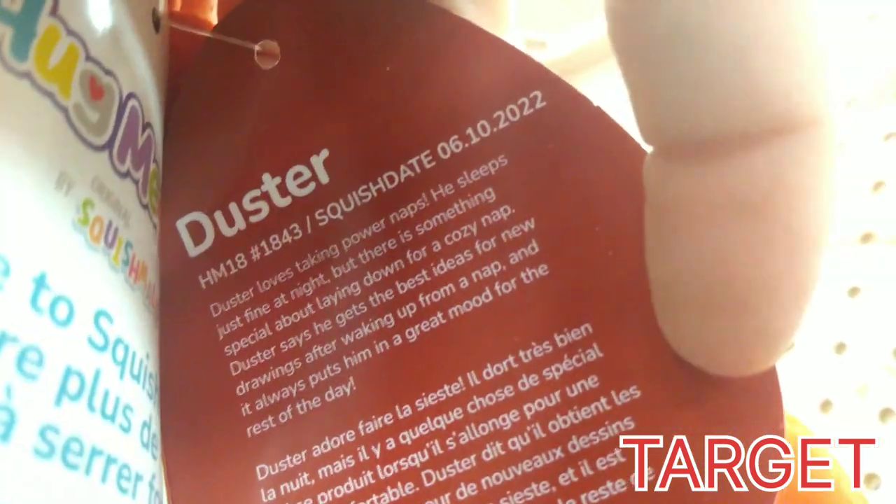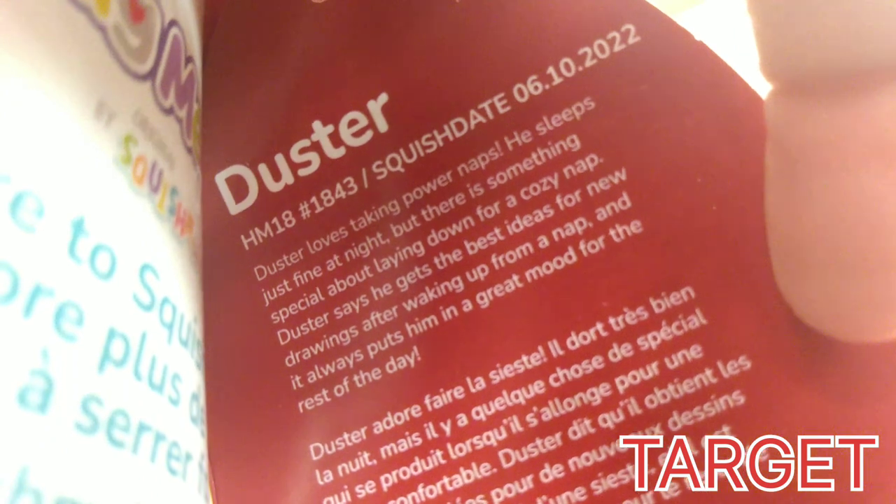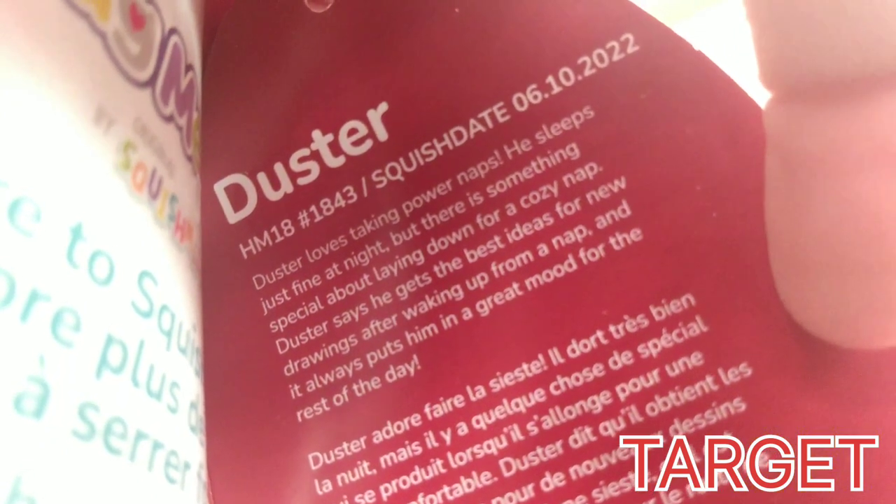Here's one that's in high demand right now — everybody wants to get their hands on Duster. Duster is the Red Dino, and he's June 10th, 2022. He likes to sleep, take power naps.